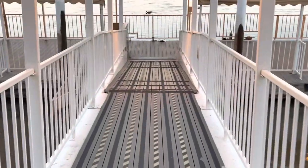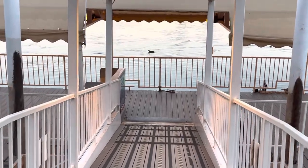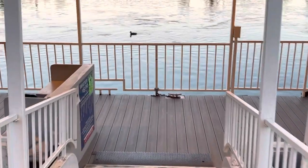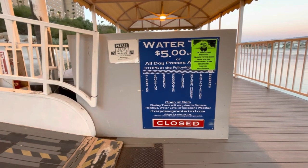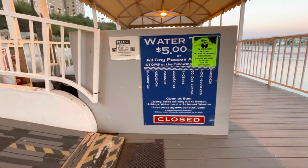Going back to the dock, this is where you catch the water taxi. To the left here is where the attendants will be for the water taxi ride, and the price for a water taxi ride is $5 one-way.